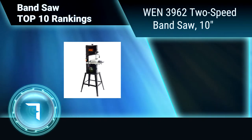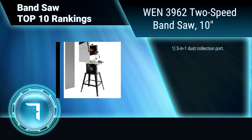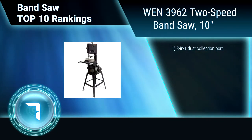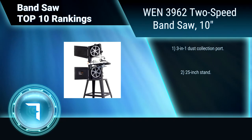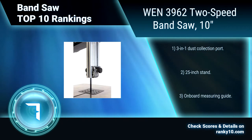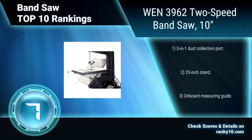Ranking Number 7: WEN3962. With a 3.5-amp motor and a 9 3/4-inch throat, this bandsaw will glide through boards with cuts up to 6 inches deep. This saw uses 72-inch blades for both intricate and powerful cuts. 3-in-1 dust collection port. 25-inch stand. Onboard measuring guide.